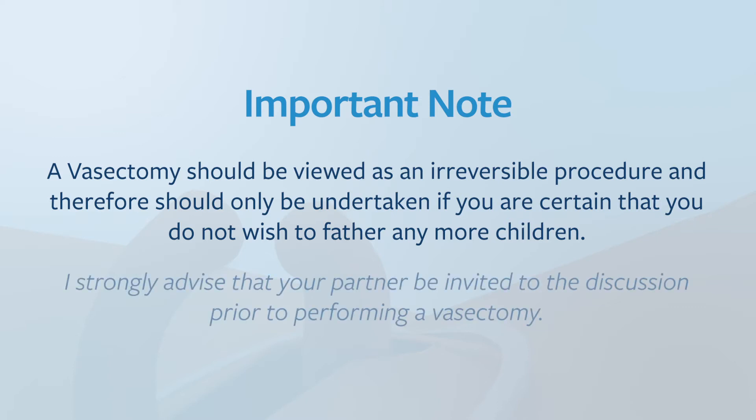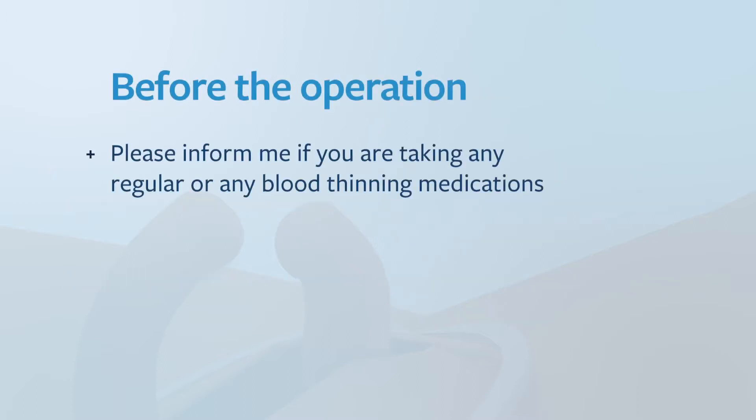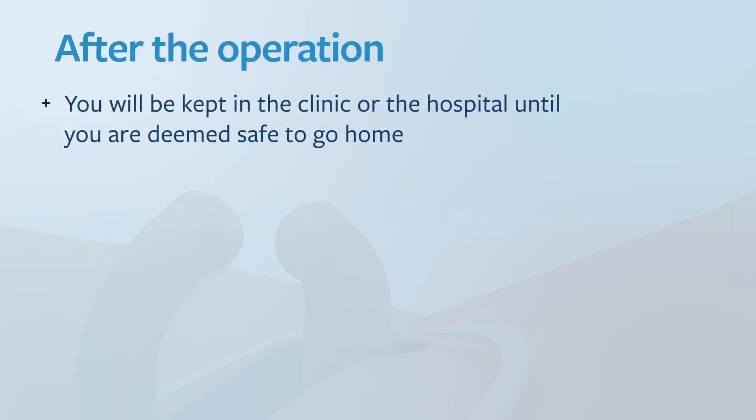I strongly advise that your partner is invited to the discussion prior to performing a vasectomy. You must inform me if you are taking any regular medications or any blood thinning medications. After the operation you will be kept for a short time in the clinic or the hospital until you are deemed safe to go home.